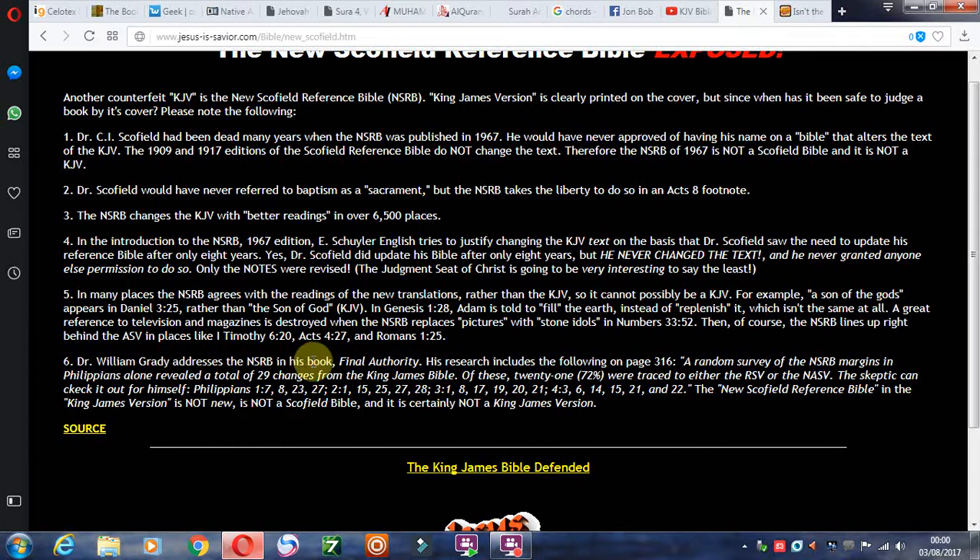Dr. William Grady addresses the NSRB in his book Final Authority. His research on page 316 reveals that a random survey of the NSRB margins in Philippians alone — just one small New Testament book — revealed a total of 29 changes from the King James Bible. If there are that many changes in a single book, clearly changing the meaning of words, you can set it aside and say it's not a King James Bible. It's just another translation from the Textus Receptus that has been altered, and it's definitely not a Scofield Bible.